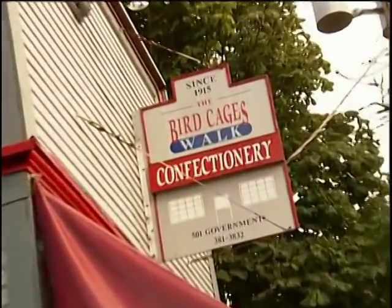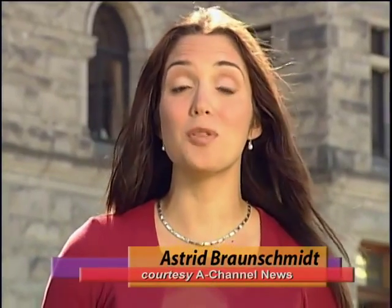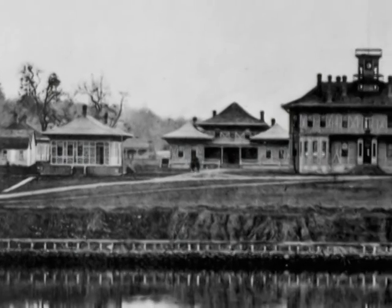There's a little candy store here in Victoria with a peculiar name. It's actually a reference to the province's first Parliament buildings, which people used to call the bird cages because they looked like, well, bird cages.